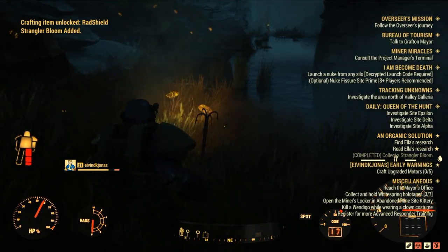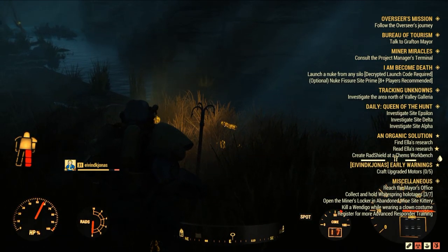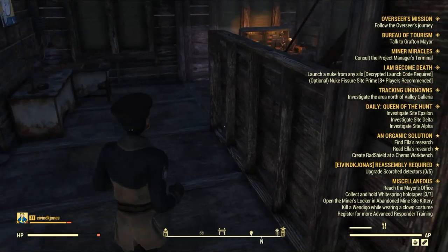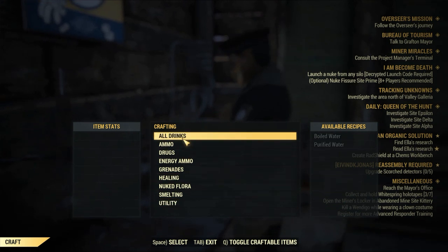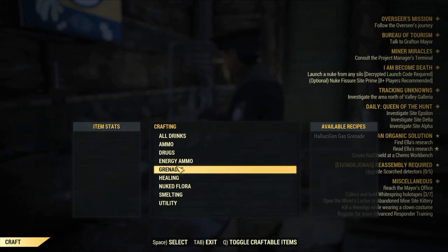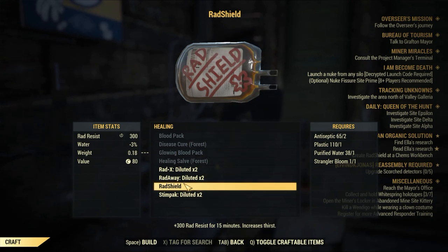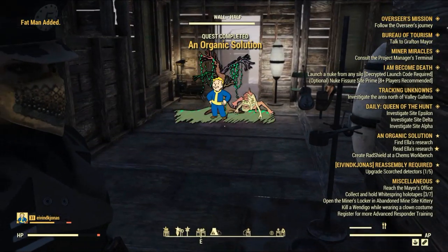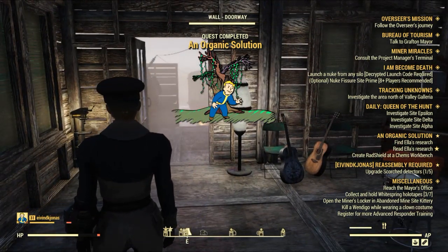Now they ask you to create or craft a Rad Shield. So I went back to my camp because I have a chemical bench there — you can do that too if you have one, or you can head to any station that has a chemical bench. Go to Healing and then there is the Rad Shield recipe. Don't forget you need antiseptic, plastic, and purified water to craft this, which is quite easy to find in my opinion. And that's it — your mission is completed. An Organic Solution is a bit intriguing to do, but overall I don't think there is much difficulty to it.